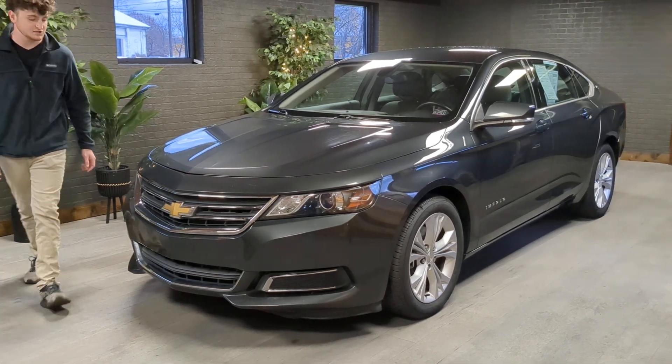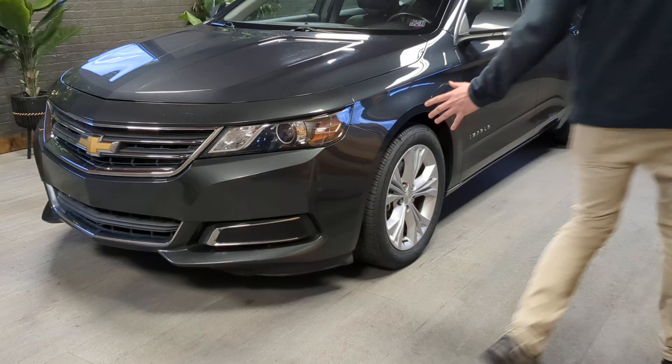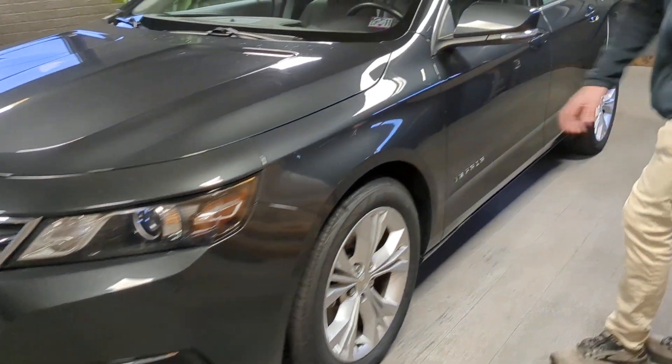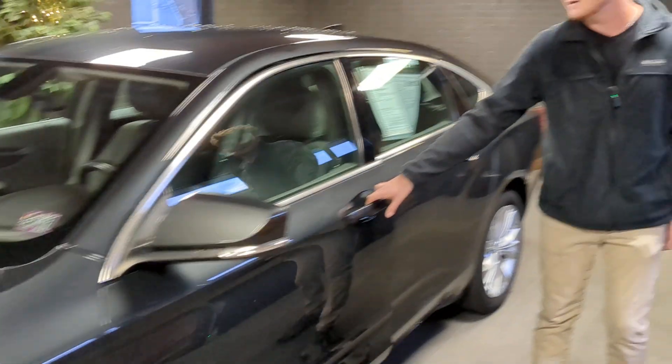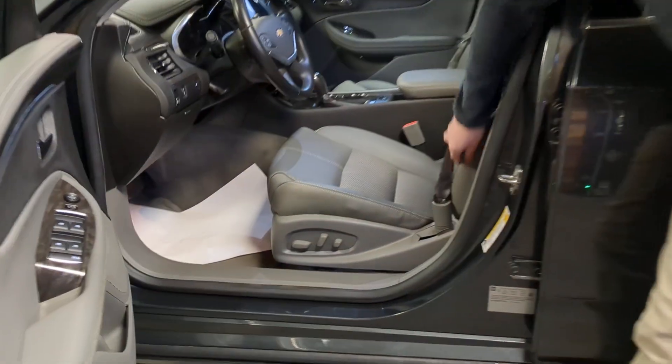Check it out guys, 2015 Chevy Impala. Looking down the front and the side of this car, you can see it's in great shape — no dents, no dings, no scratches. Does have new brakes, new rotors, fresh inspection, been fully serviced. Inside, great condition, no wear or tear on the seat. Has OnStar and a little hidden compartment behind the radio to charge your phone.